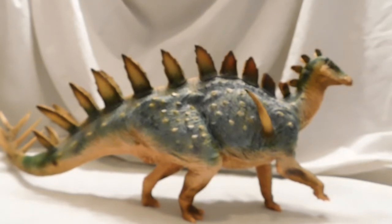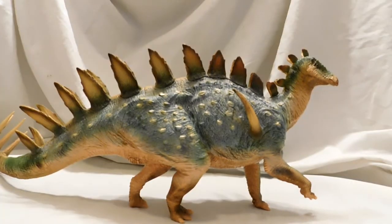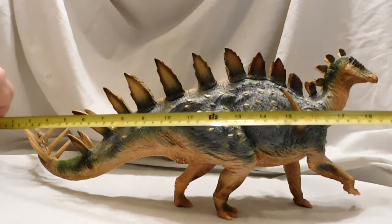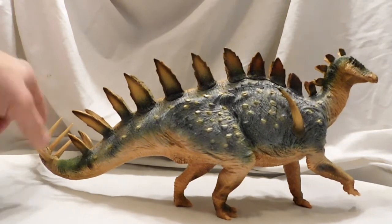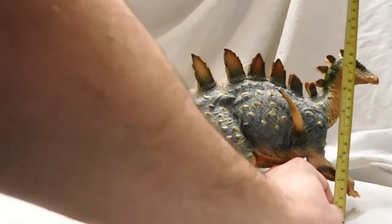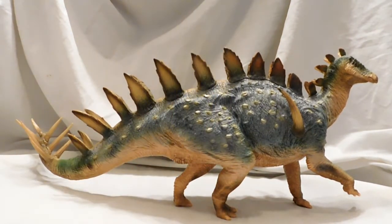Especially with all the talk about PNSO, a lot of people still believe they're going out of business — which I'm not even sure about myself — the price might still be pretty high. As far as the size of this dinosaur, it is huge. From the tail to the head you're looking at somewhere around the 19-inch range, though it's kind of hard to tell as the tail is curved. As far as its height, you're looking at about the 8-inch range, a little over probably — about 8 inches high.